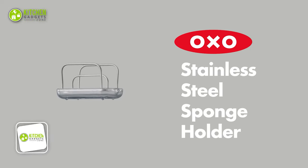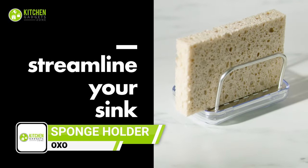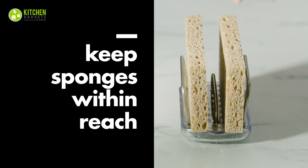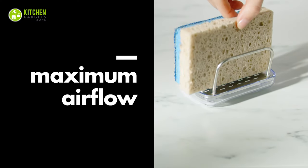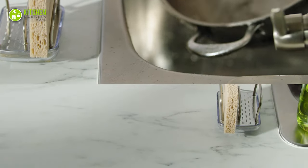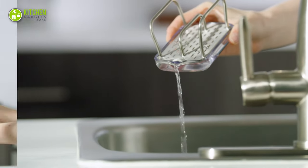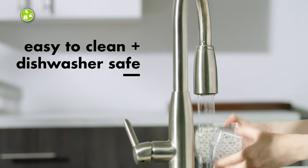The OXO Good Grip Sponge Holder is a must-have kitchen accessory for anyone who hates a cluttered countertop. This is designed to hold two sponges, scrubbies, or steel wool pads, keeping them close at hand while you're washing dishes. Its open sides and ventilation holes allow for maximum aeration, preventing any unpleasant odors from building up. The convenient pour spot lets you drain soapy water, while the four feet keep the holder from sticking to surfaces when wet.